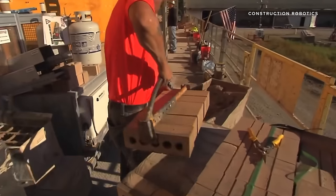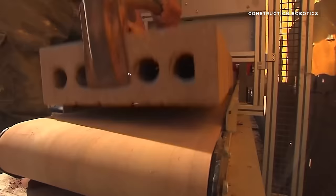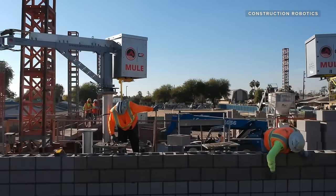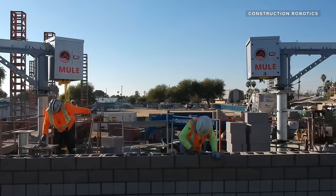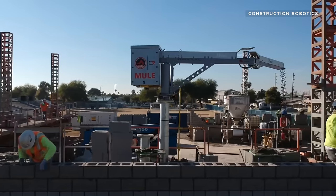While it is likely that the SAM 100 will reduce the number of masons required for a job, Construction Robotics says the goal of this technology is not to replace human workers, but to improve productivity, safety, and health. Construction Robotics hopes its technology can help new masons start laying bricks faster and stay healthy longer by protecting them from repetitive stress injuries that can often occur on the job.